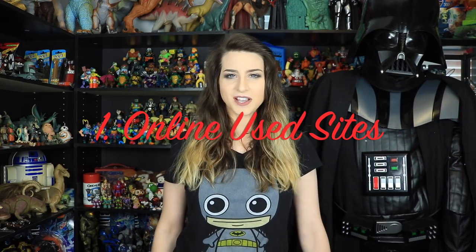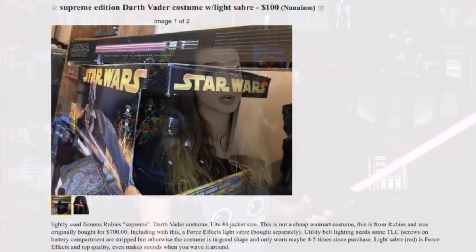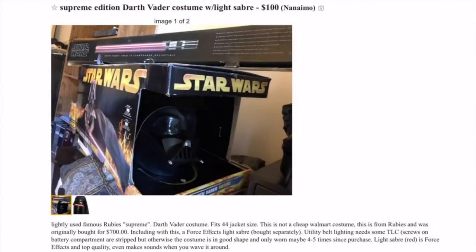I'll go through a couple of methods, but my number one method is online used sites. Online used sites is where I've acquired most of my items, not to mention some of my craziest and best items ever — like my $100 Darth Vader costume with lightsaber combo, all for a hundred bucks. I actually turned Darth Vader into a life-sized mannequin with the help of my dad and some piping. It's also where I acquired my $20 Predator head mask and my giant-sized Ninja Turtle collection.